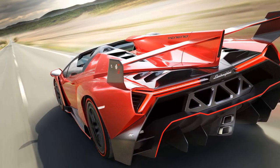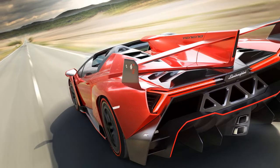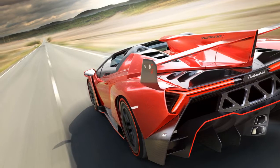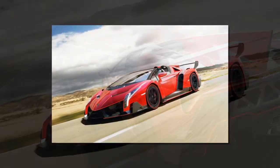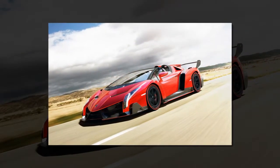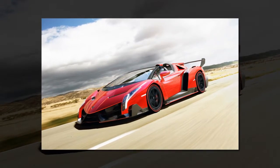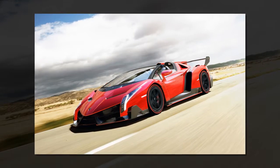The Lamborghini Veneno Roadster is extreme and guarantees an intense driving experience. Open means truly open — there is no roof, just a strong rollover bar for optimum safety. The design is focused on optimum aerodynamics and stability through fast corners, with handling akin to that of a racing prototype.